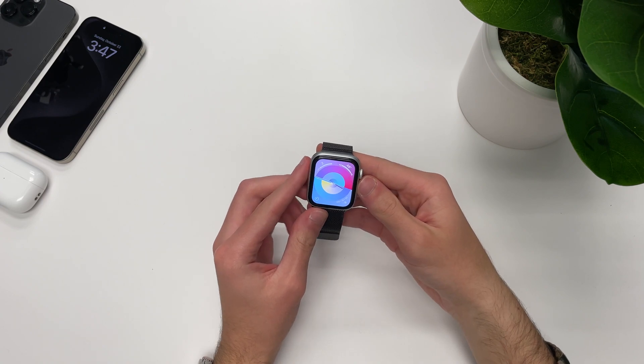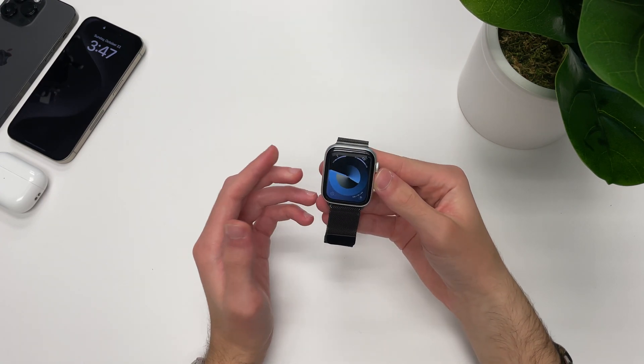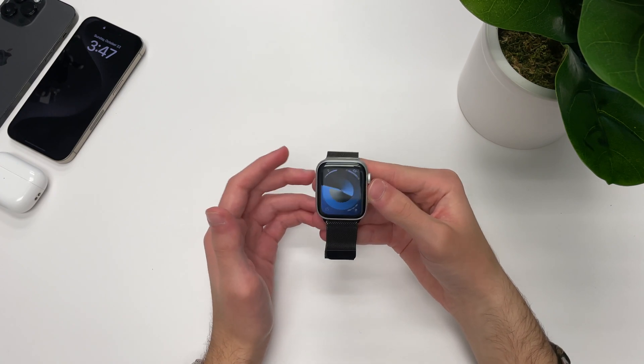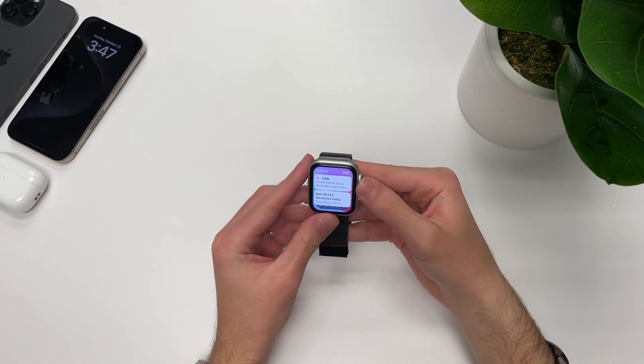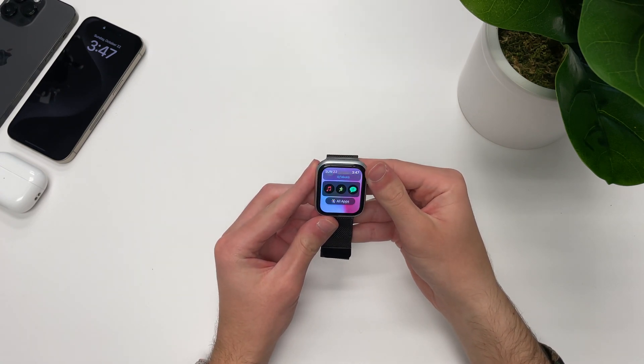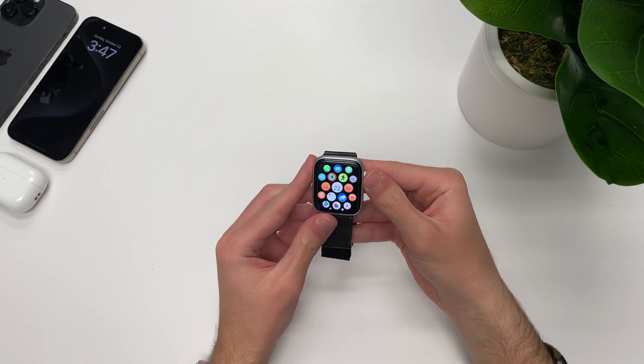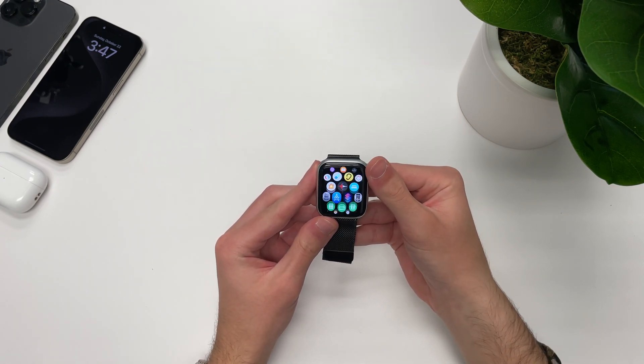Performance with watchOS 10.1 has actually been quite a bit better than on previous watchOS 10 updates for me. I noticed this immediately after updating, where apps launch a little bit faster and content loads faster as well. Animations have also been much improved within watchOS 10.1, where I no longer experience stuttering when scrolling through widgets or the home screen.